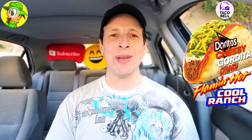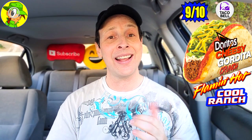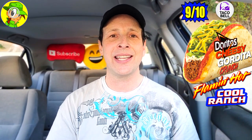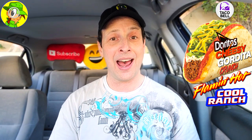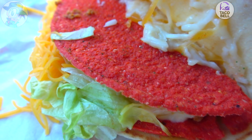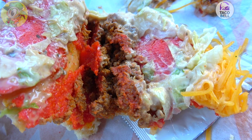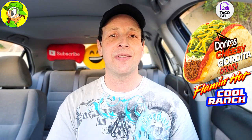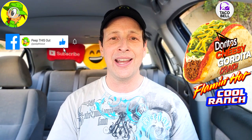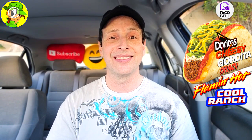I'm gonna give the Doritos Cheesy Gordita Crunch Flaming Hot Cool Ranch — a crazy mouthful of a title — a rock solid 9 out of 10. The execution on this one was absolutely beautiful. The only downside is that the actual Flaming Hot flavor isn't really prevalent. It's really more of the visual — the red shell. But everything else on the inside was really really nice; that spicy ranch lit it up big time. For a little over four bucks, it's not bad whatsoever.